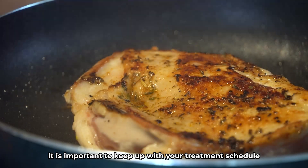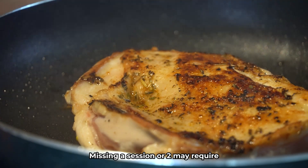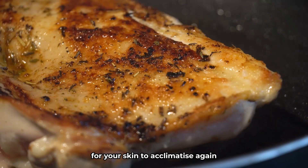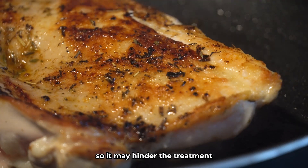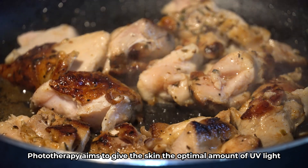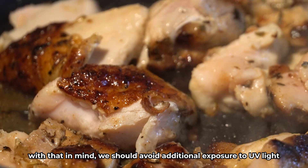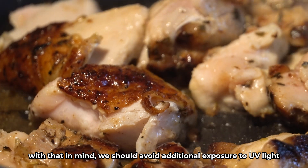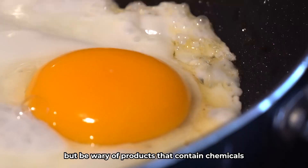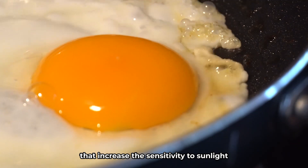It is important to keep up with your treatment schedule to extract the maximum benefits. Missing a session or two may require a reduction in UV exposure first in order for your skin to acclimatize again, so it may hinder the treatment. Phototherapy aims to give the skin the optimal amount of UV light, so we should avoid additional exposure such as sun tanning. Moisturization is recommended, but be wary of products that contain chemicals that increase sensitivity to sunlight.